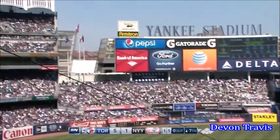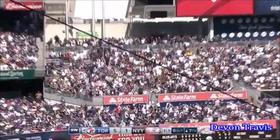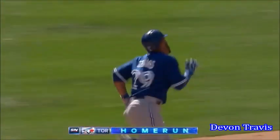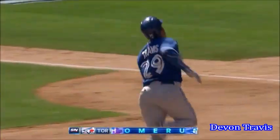There's a deep drive to left field. Get up. Get up. Get out of here. How about that for number one? And he is sprinting around those bases.